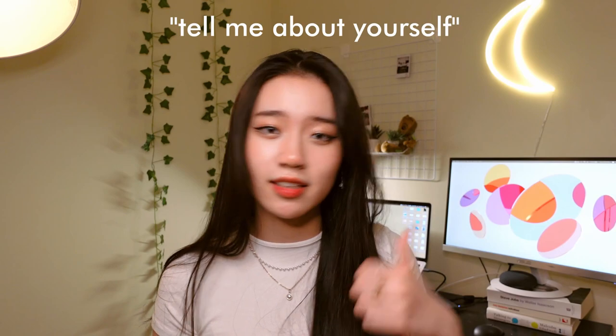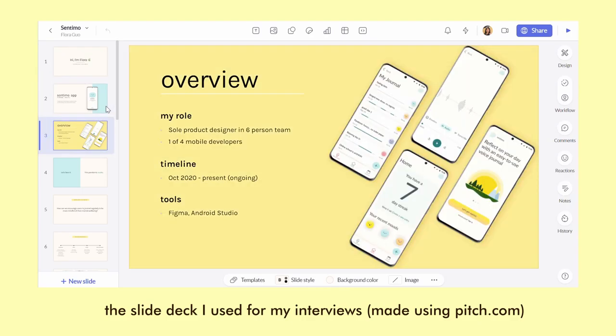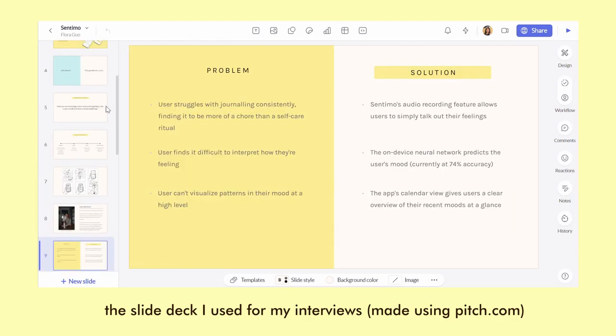Both of my interviews followed a fairly similar format. For the startup interview, I was first asked some behavioral questions — the basic tell me about yourself, why do you want to work here, where are you interested in design — before moving on to a presentation about Sentimo, the voice journal app. After I presented my slide deck, the interviewer asked about my design decisions, getting me to explain why I chose certain requirements, how I did user research (which I didn't really do because I wasn't following a clear process), and why I would implement certain features over others. As for how the interview went overall, I had a pretty okay feeling — it wasn't the worst, but it definitely could have been better.